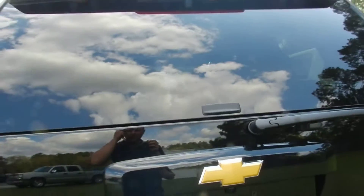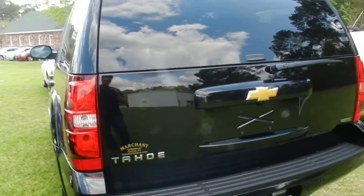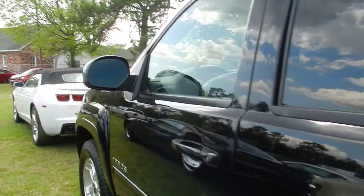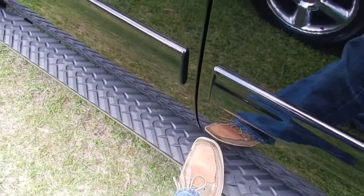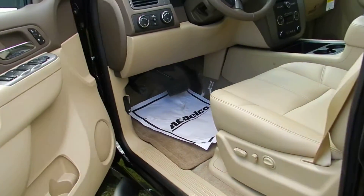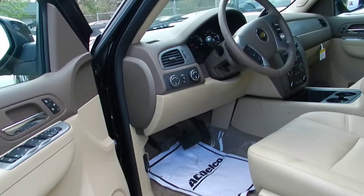It also has a backup camera right there. When you put it in reverse, it also has backup sensors in the back bumper so you can hear what's going on — it'll start beeping at you to let you know you're getting too close to something. Another nice feature is the running board on the bottom. You step right on up and get in. If it's wet outside, you don't want to step into a puddle.